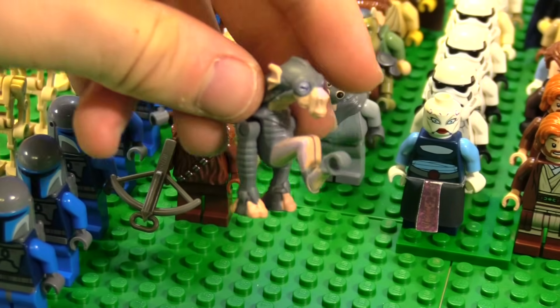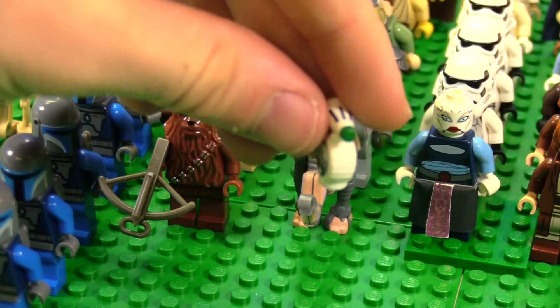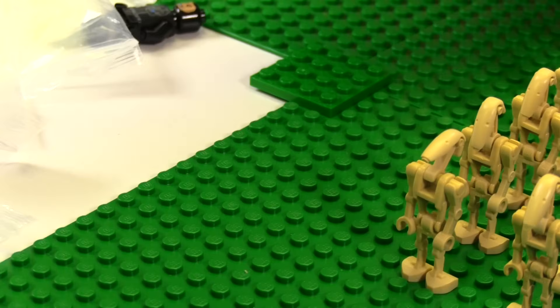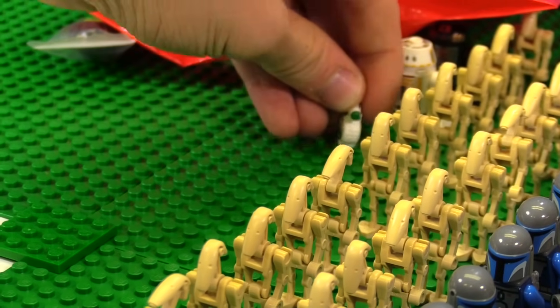We have Dug — I showed him in the previous video because I thought I could make a funny joke about it. We also have D-O, which I'm going to put over with the droids.